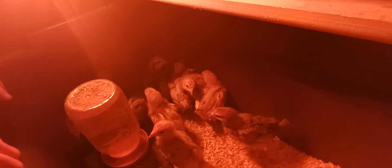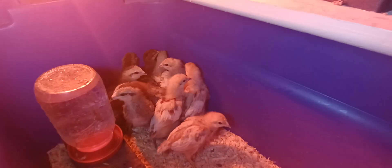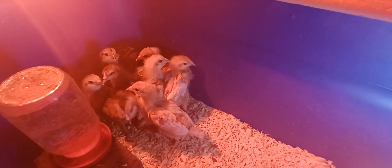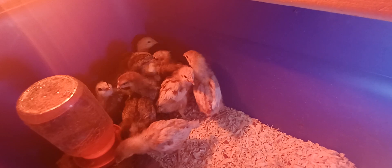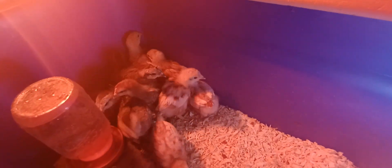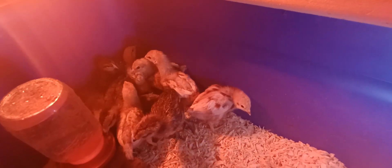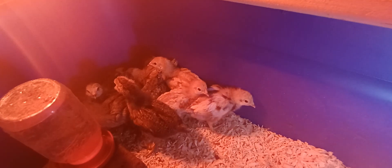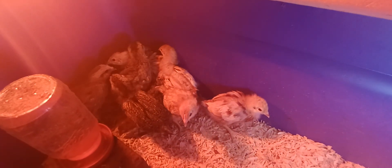They like hanging out in the corner all together. This is what the chicks look like at two weeks old. As they get bigger — and they will get bigger — when they get about two months to two and a half months old they'll be about full size. If they were the Cornish cross, at six weeks old we'd be able to butcher them, but these are not Cornish cross. They're the ISO browns and mixed colored egg layers.